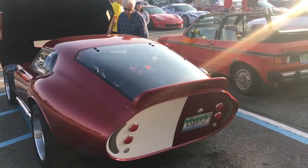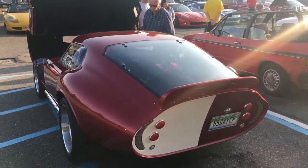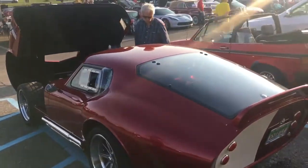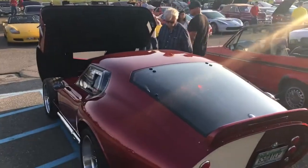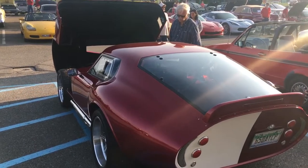Is that why the license plate says '65 Daytona Coupe'? Yeah, Daytona Coupe — gotcha. What kind of horsepower does it have? The originals had a 289 in it, but this is a modern Coyote 5.0.